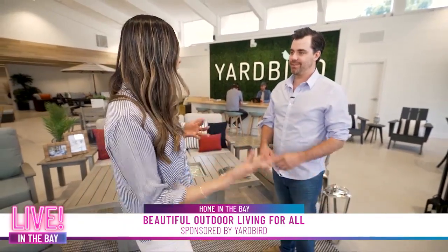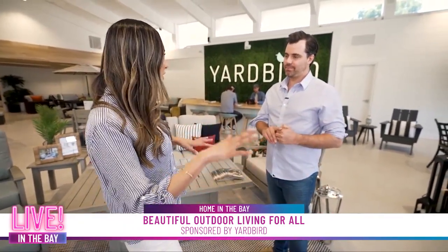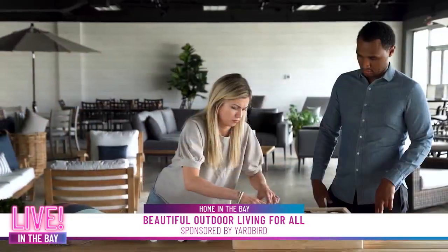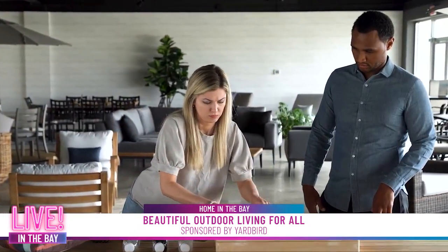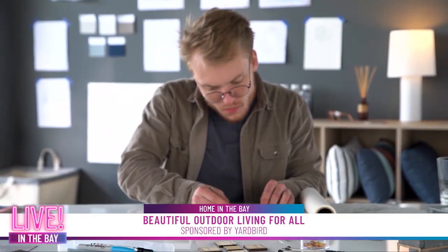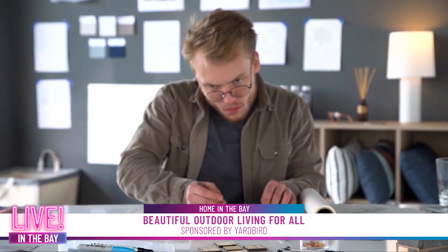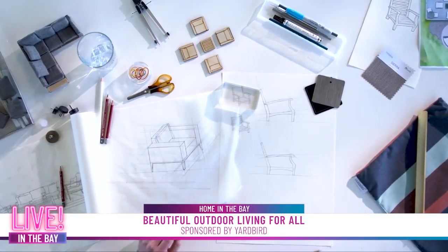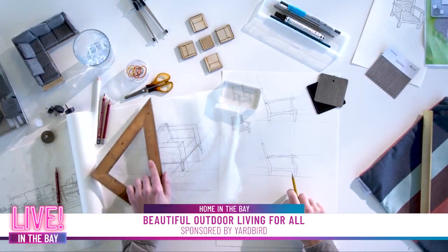You guys can even help out with design, right? If people have questions — like, I have this space but I'm not sure how to configure it — can you help with that? We can help out in store. We have a design box that can assist with that. In addition, we have designers on staff. You can send them photos of your outdoor space and we can make a recommendation and work with you one-on-one to find the perfect fit for your patio.